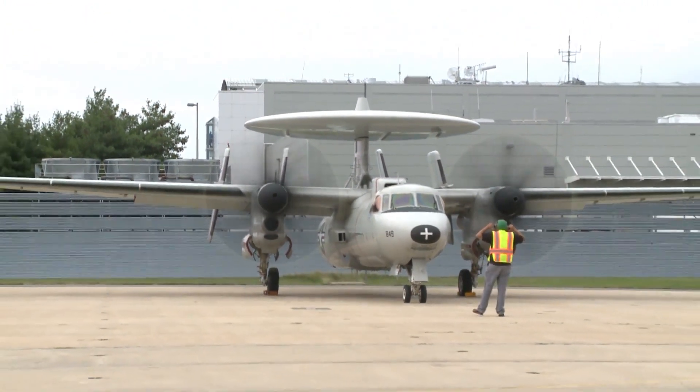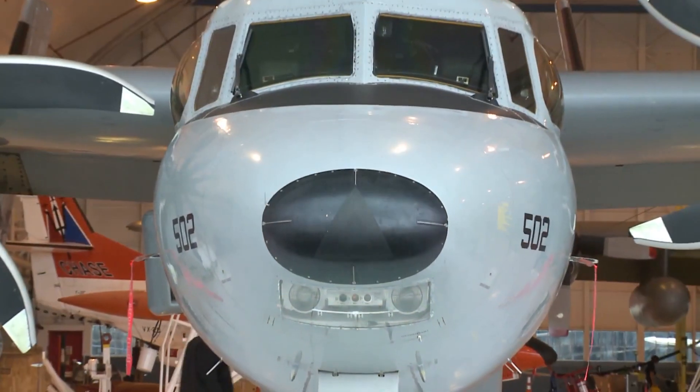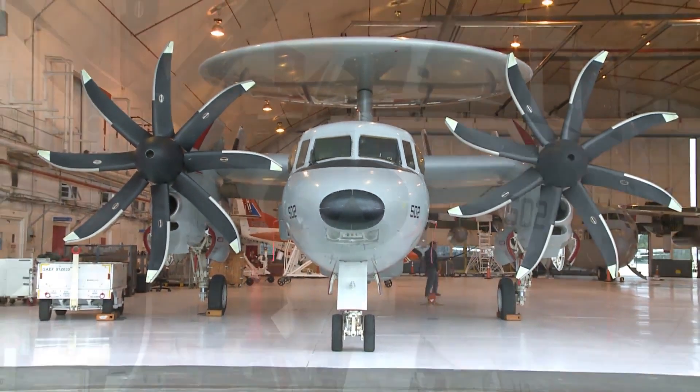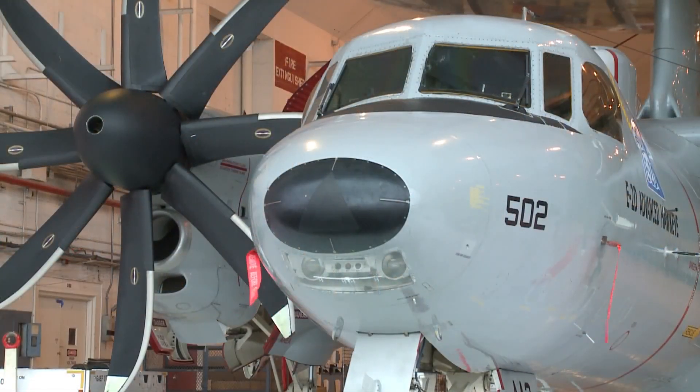As the face of warfare is changing, the mission of the E2 is continuing to change with it. With this radar, this aircraft is designed to be a game changer no matter where we go in the world — that's really what makes this airplane unique.